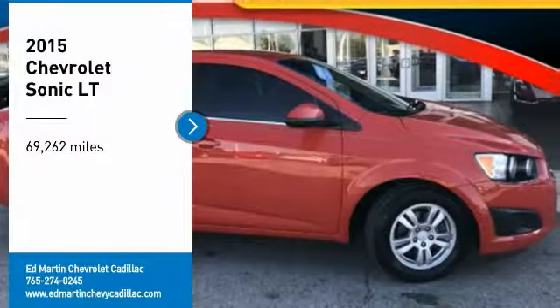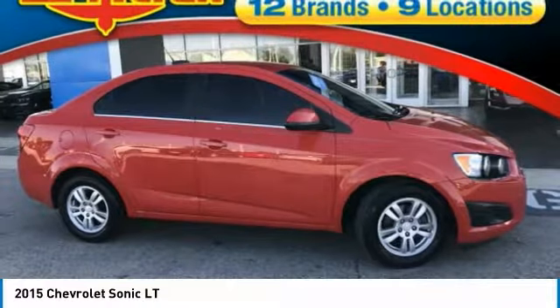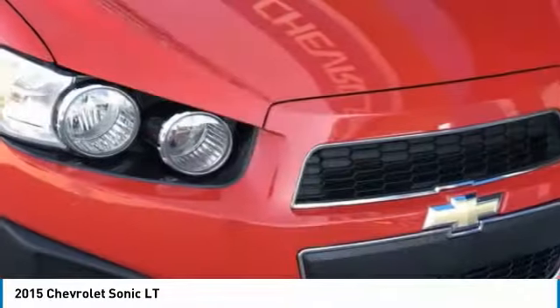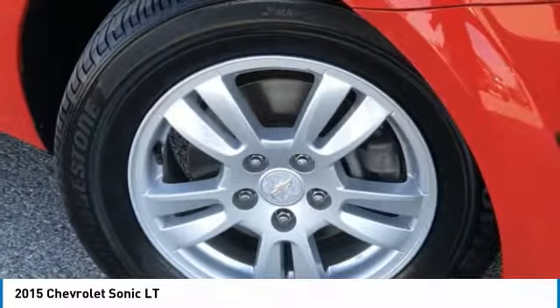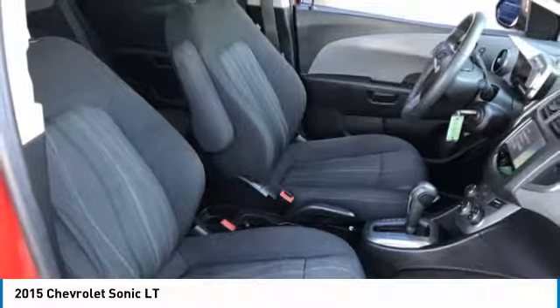You are going to love the 2015 Sonic. The taut, strong body lines and powerful stance of Chevy Sonic allude to the power you'll find under its hood. Throw a little extra power into the mix with the available turbocharged engine. So where's the sweet spot? Behind the wheel.